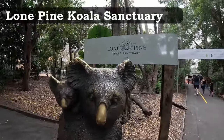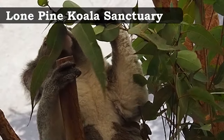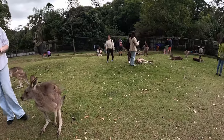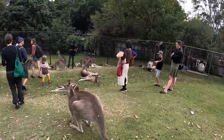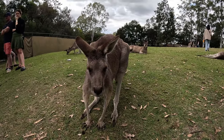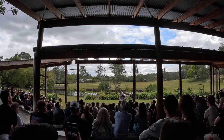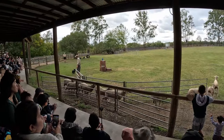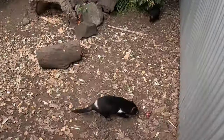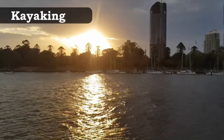Lone Pine Koala Sanctuary is an excellent place to see some of Australia's iconic animals up close, with plenty of koalas as well as kangaroos, wallabies, echidnas and reptiles. Visitors can even hold a koala or feed a kangaroo. The sanctuary also offers daily presentations on local wildlife as well as a live free-flight bird display. It's located very close to Brisbane City and you can choose to drive or catch the Mirimar Ferry from South Bank at 10am every morning.